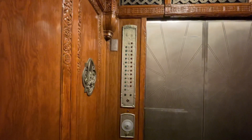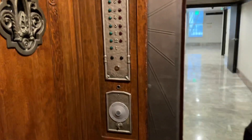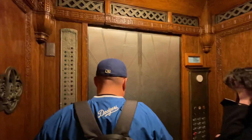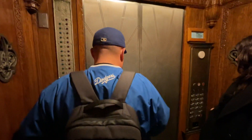Oh my god, this is insane. That's like a light there, to just illuminate your path as you walk out. Oh my god, this is insane.